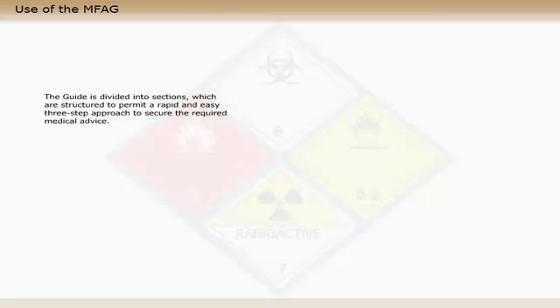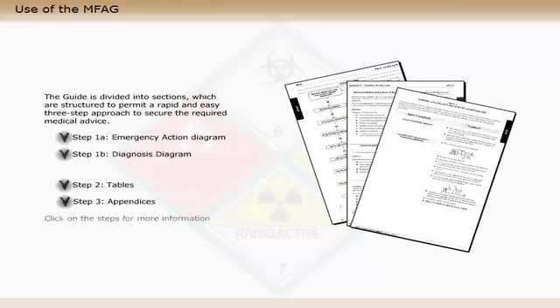The guide is divided into sections which are structured to permit a rapid and easy three-step approach to secure the required medical advice.